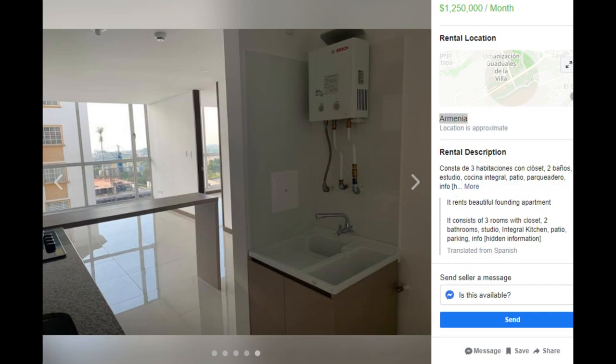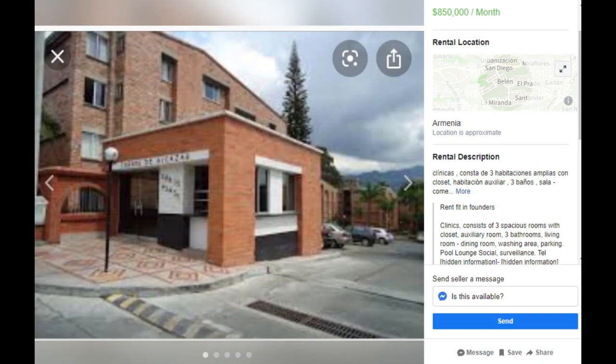And here's one near Parque Fundadoras. It's a beautiful area. It's an older building but it's a very nice building — it's well done. I would love to live in this place. It's just very convenient.